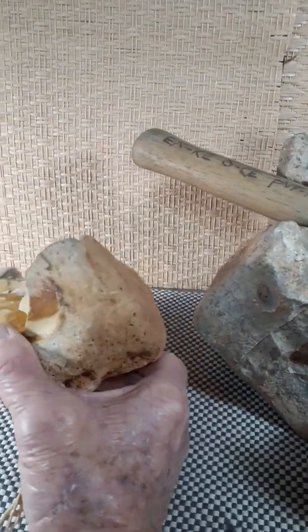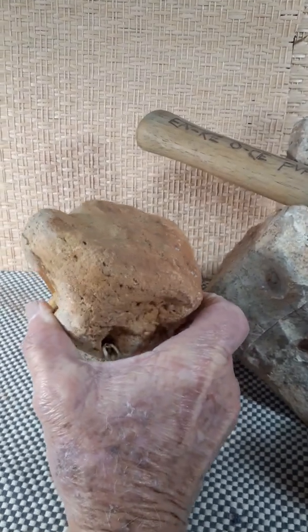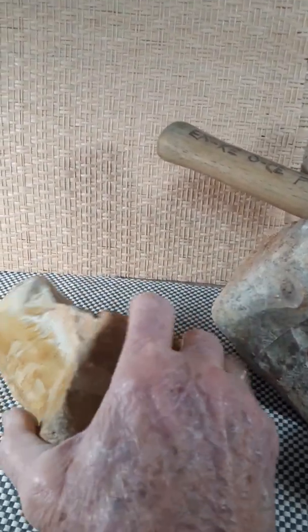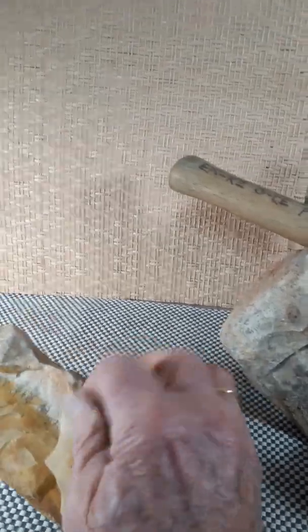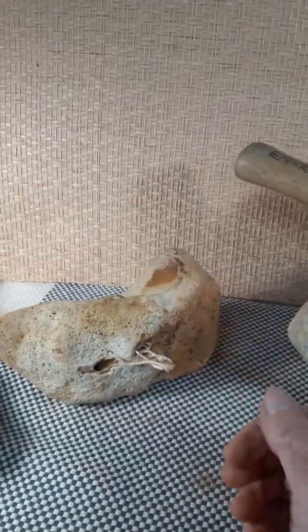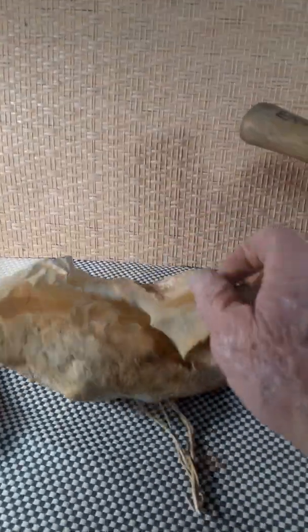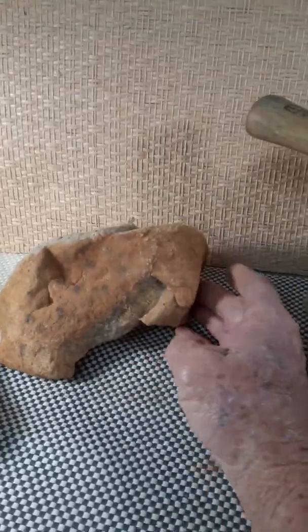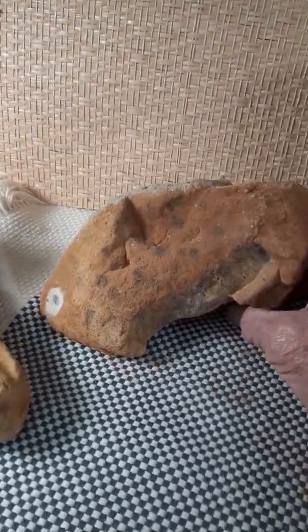That is the elephant. This is the fish that's also a net weight, which also has another fish on the other side.